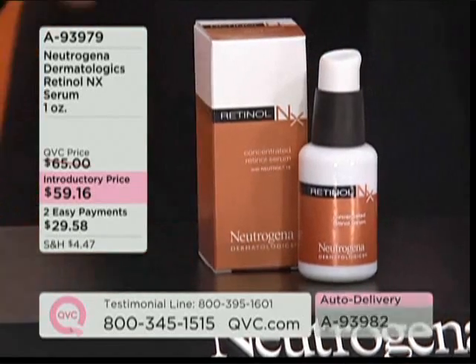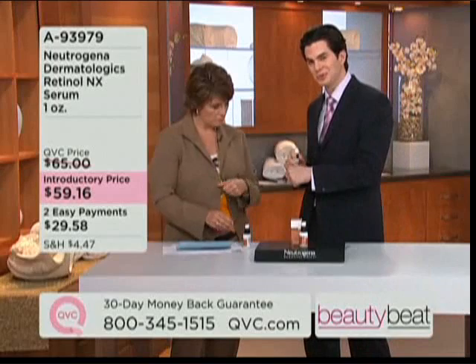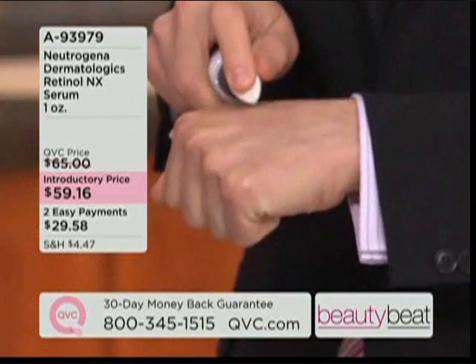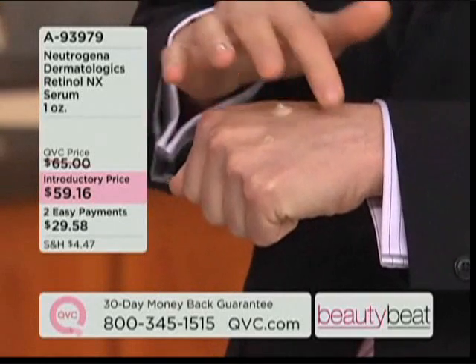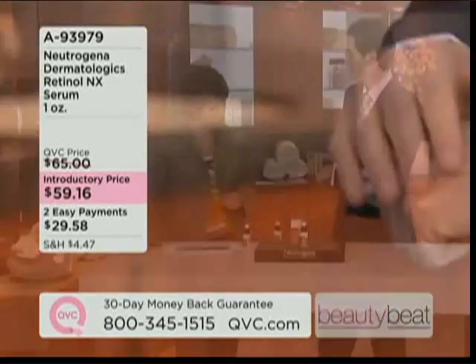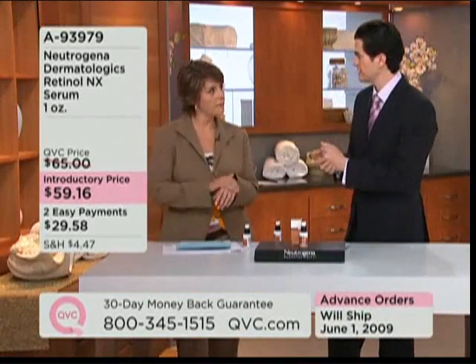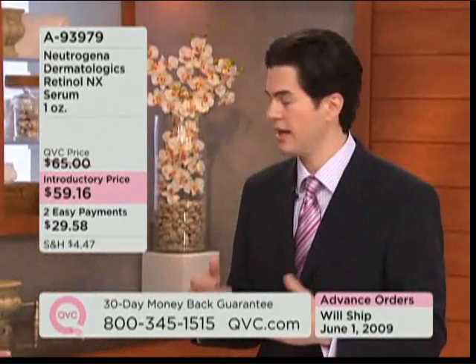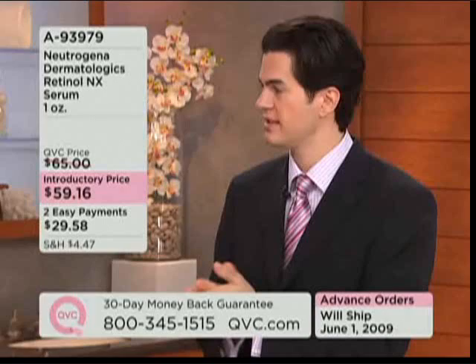Tell me how I use this product — where in my skincare regimen will I use it? It's so simple. A pea-sized amount is dispensed from the bottle — that's enough to cover your entire face. Dab, dab, dab — thin layer to the entire face every single night. After cleansing and before moisturizer. Cleanse with anything you like, let your face air dry, pea-sized amount, thin layer every single night.